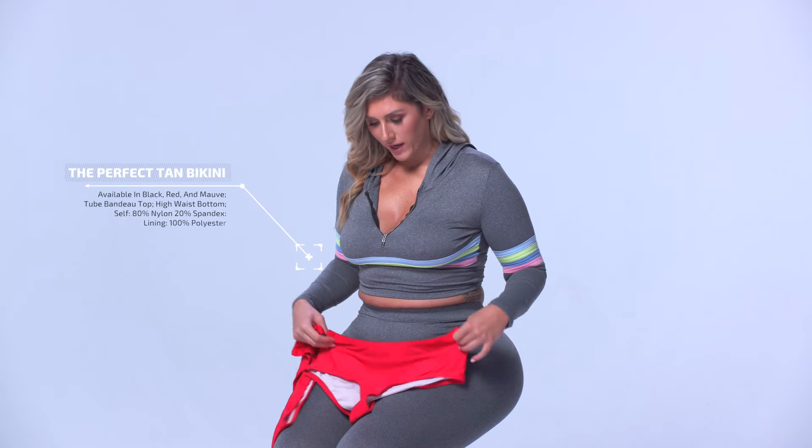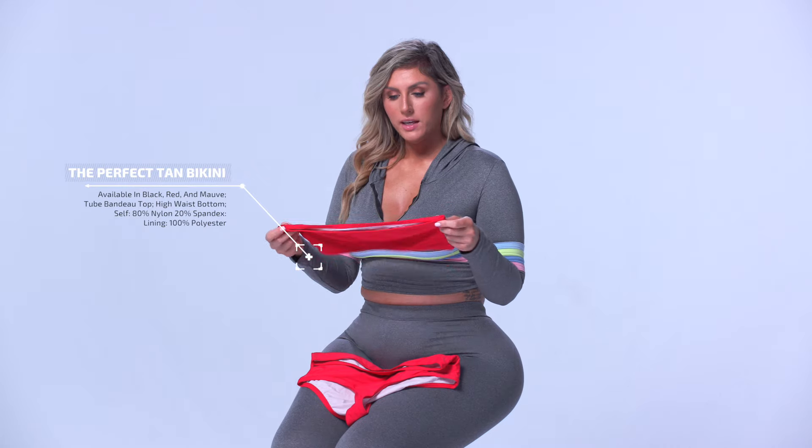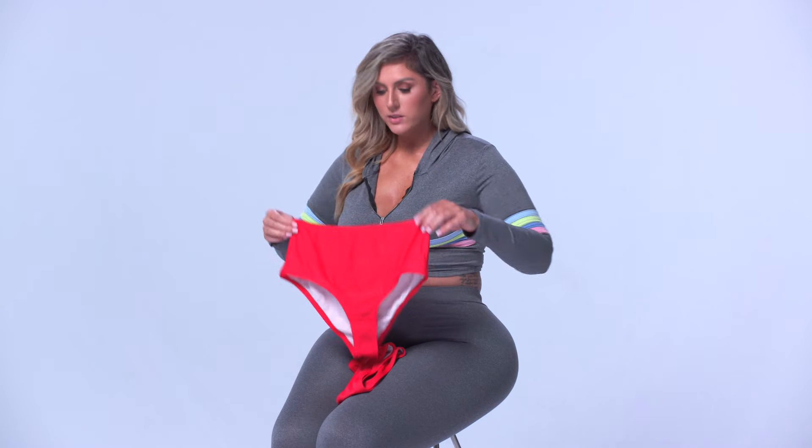Next I have the Perfect Tan bikini in red. I absolutely love this because it's a two-piece top. With the 'perfect tan' name, I'm guessing they mean you don't have any straps, so you don't have to worry about tan lines. I also love how this has a high waist — it's super cute and it still looks nice on curves. It's a little cinched at the waist, and I love the red.